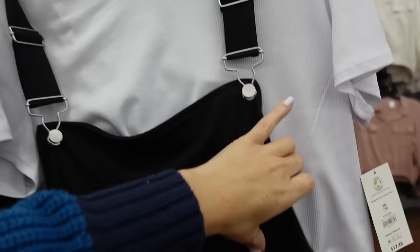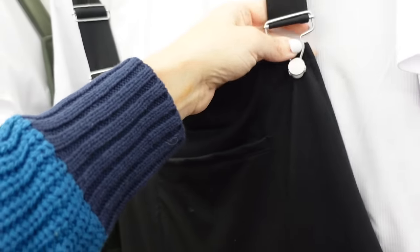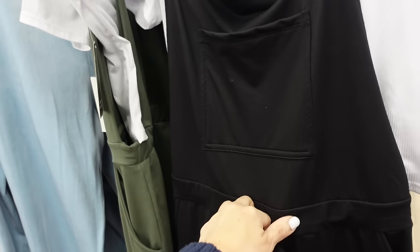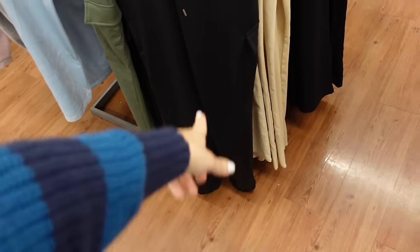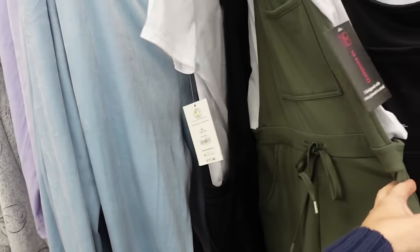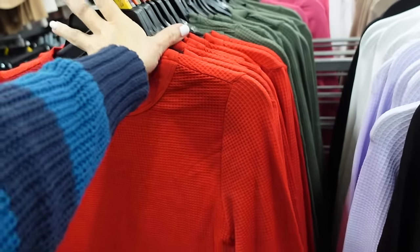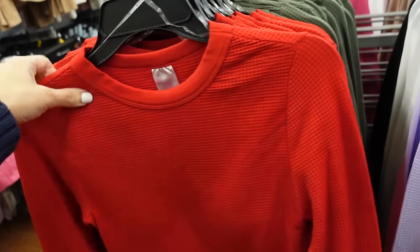Also from No Boundaries is a t-shirt and overalls set. The ribbed short sleeve tee is a little cropped, and the overalls are super soft with a drawstring, cargo pockets, and jogger bottom. Comes in black and green — $17.48.